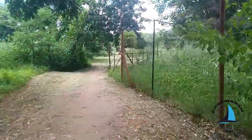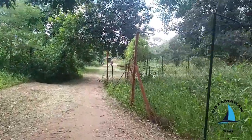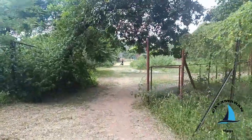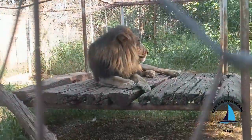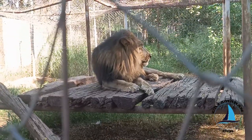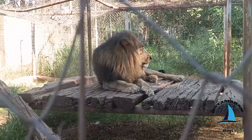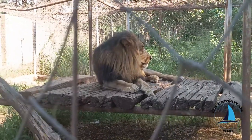Guys, did you hear the lion roaring? Let's see why it's roaring. Come on. We finally reached the lions. Let's see what it's doing. It's sitting on the bench like the king.